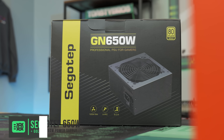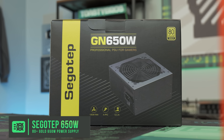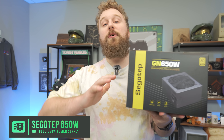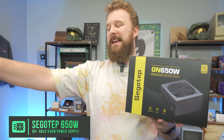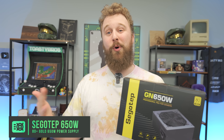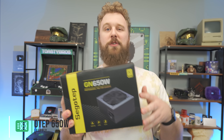For the power supply, we have the Segotep GN650 80-plus gold power supply. They're about $54 on Amazon and Newegg right now. It's a really awesome 650-watt 80-plus gold PSU, and there'll be plenty of power for this build. The RX 6800 recommends 650 watts as the minimum, but you have way more headroom than that. It's a good bang for the buck that we use a lot over at PC Bros, our PC selling business.